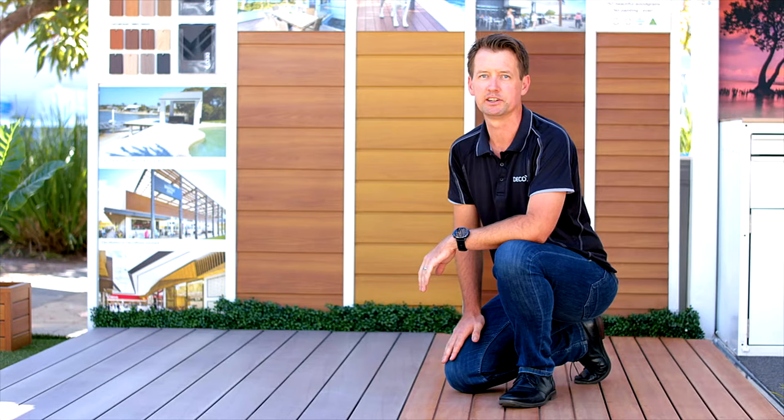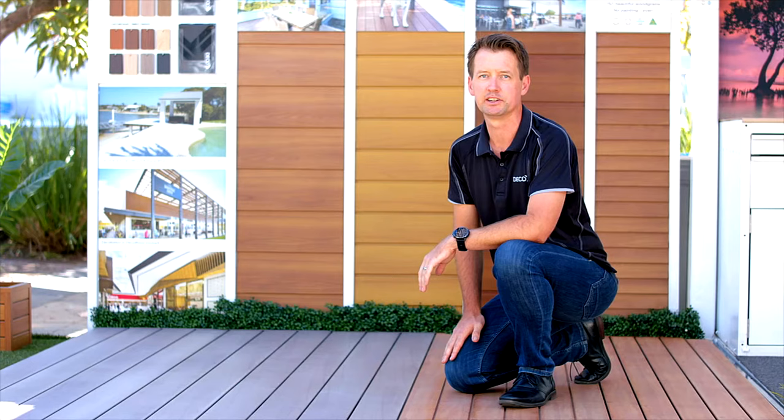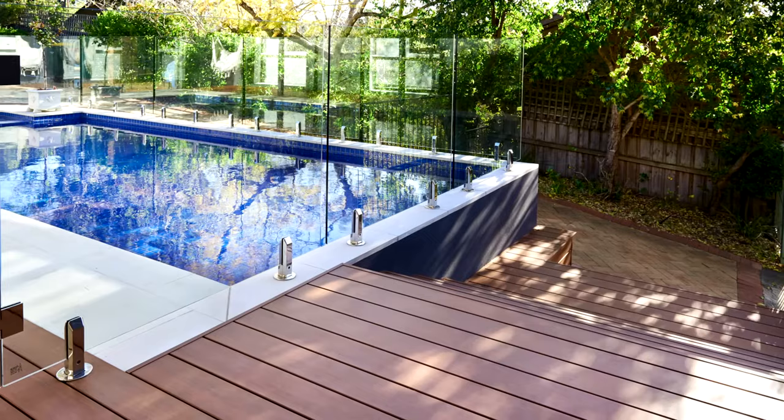To finish off your decking ends, we have colour matched end caps that snap into the end of the decking plank for a neat and tidy finish. Or, you could also use a channel to create a nice border design around your deck.